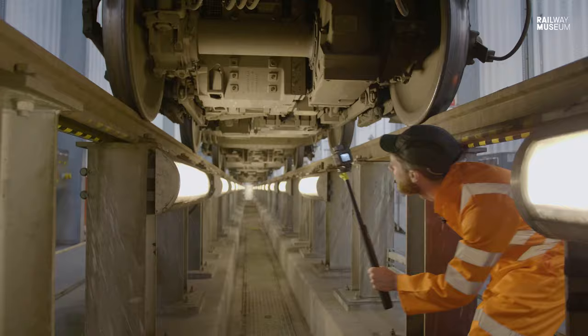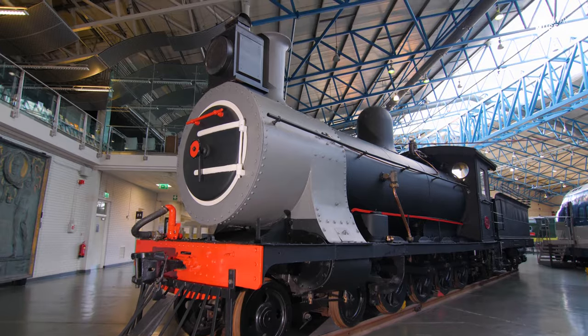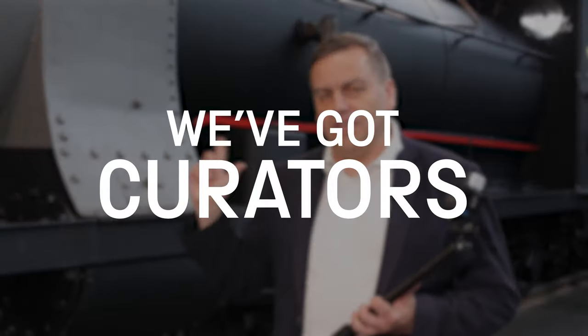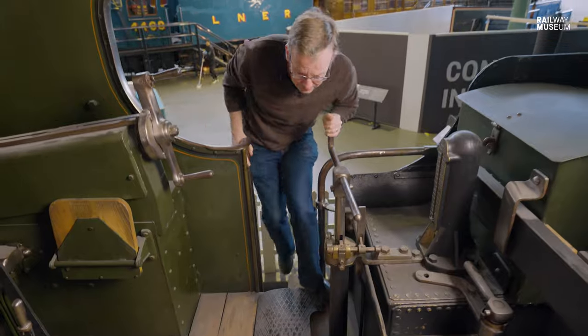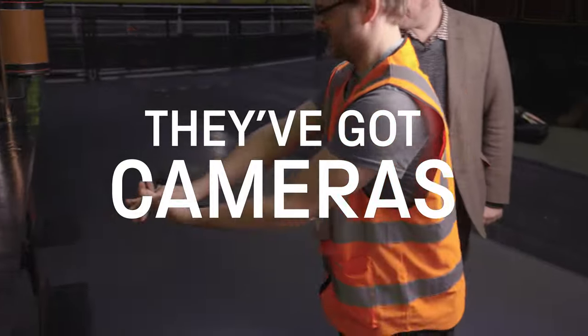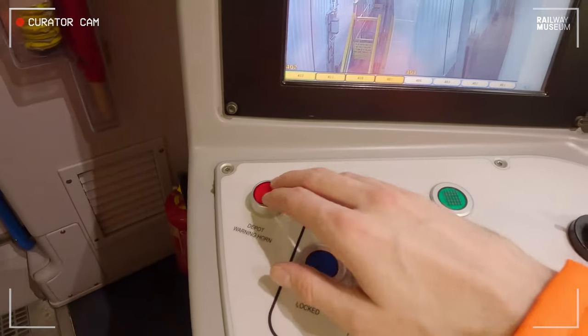Moving along, we'll have a look at another feature right in the front of the train. I'm just going to point this out because it's not immediately obvious what this is. You don't need any gym membership at all. Very similar construction to a garden shed. The warning depot horn.